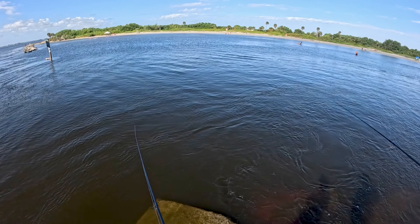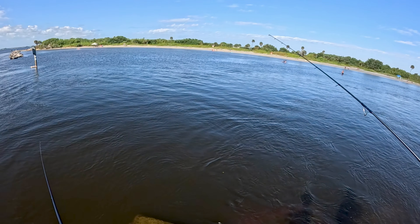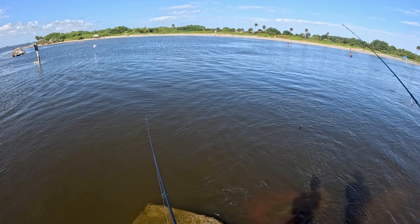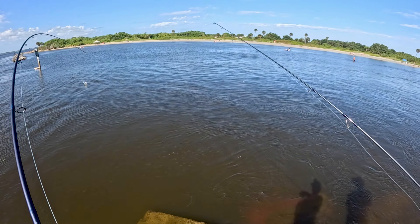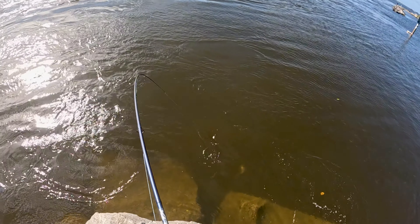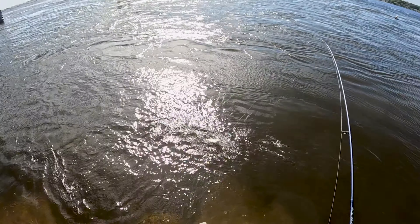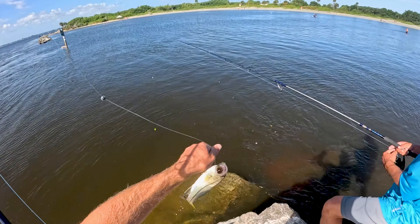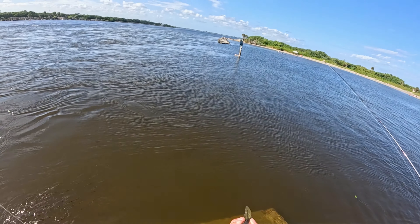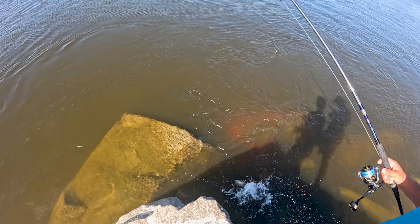I think we got a flounder chew going on right this second. He's on it right now. Little snooki! Snook on the minnow! Snook on the mud minnow.